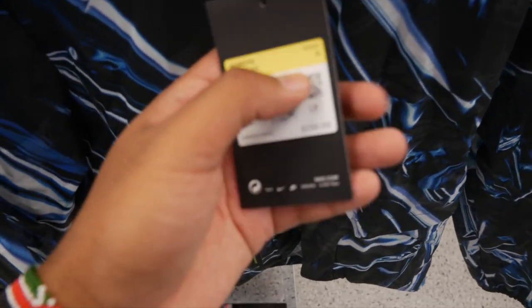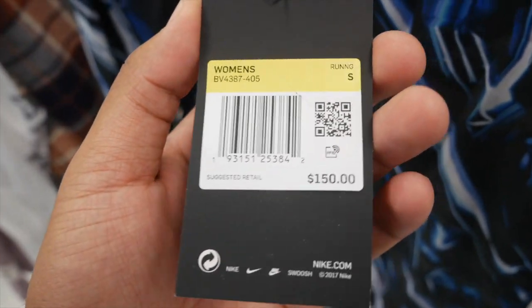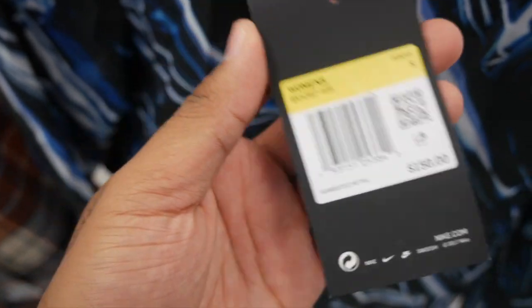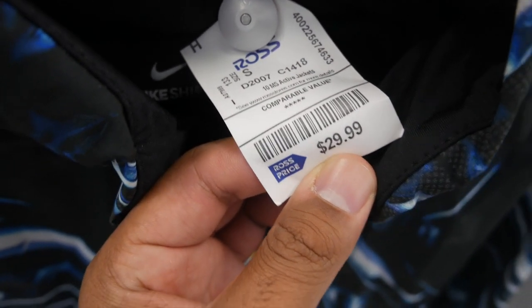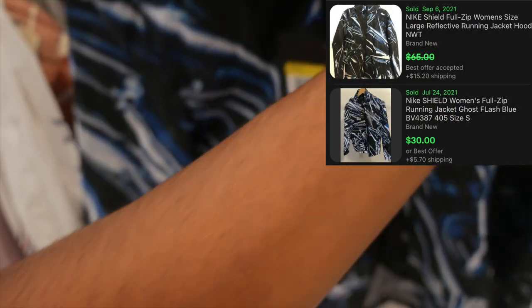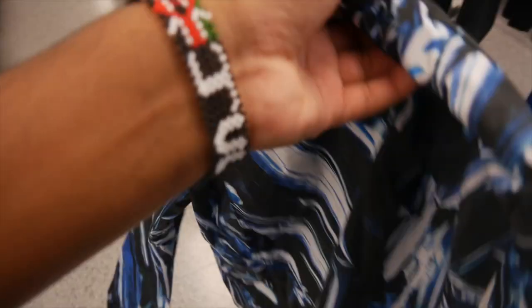I found this women's Nike Shield jacket — I thought it was going to be a great flip because the retail price is $150 and Ross has it for $29.99 in a size small. But when I looked at the comps, it was only selling for about $30, instead of the $80 to $100 I was hoping for. So I'm not taking this one — it's a no.